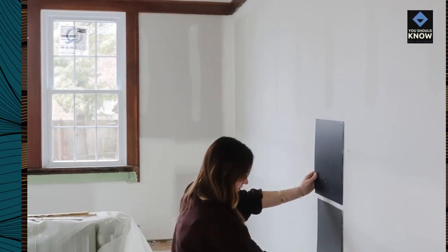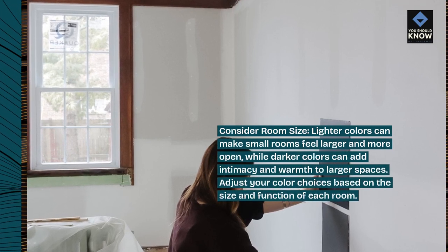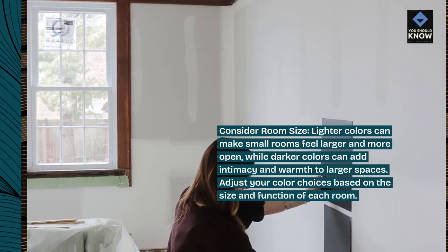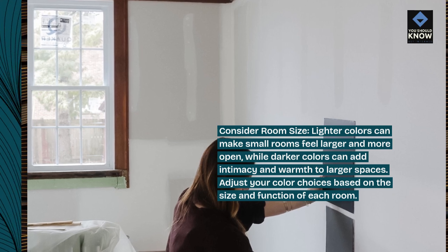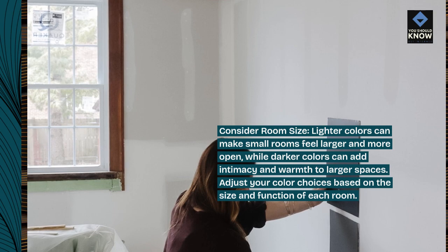Consider room size. Lighter colors can make small rooms feel larger and more open, while darker colors can add intimacy and warmth to larger spaces. Adjust your color choices based on the size and function of each room.